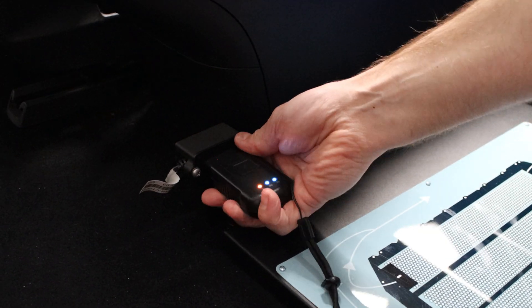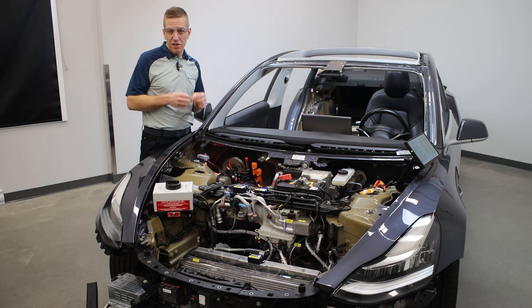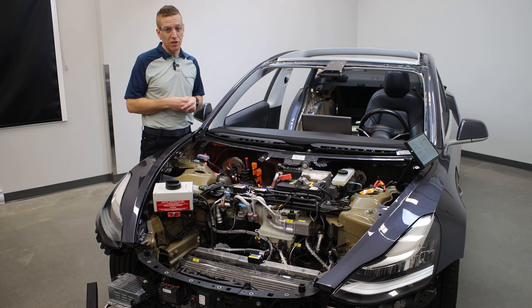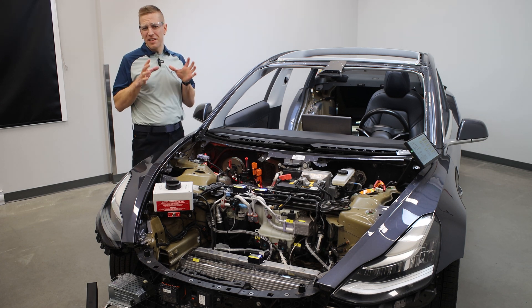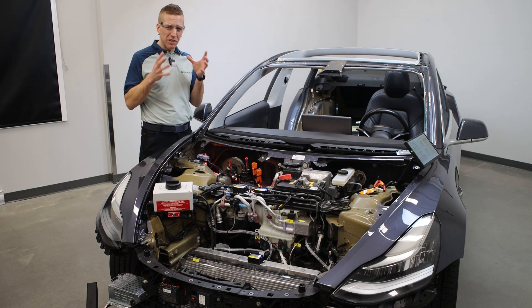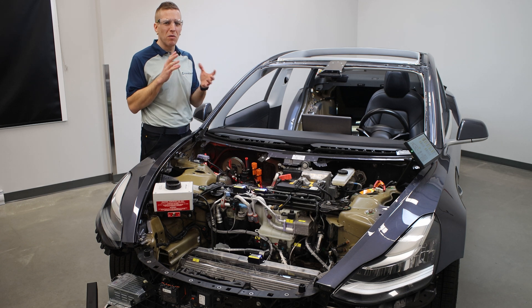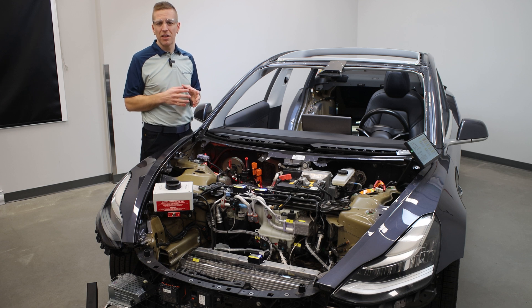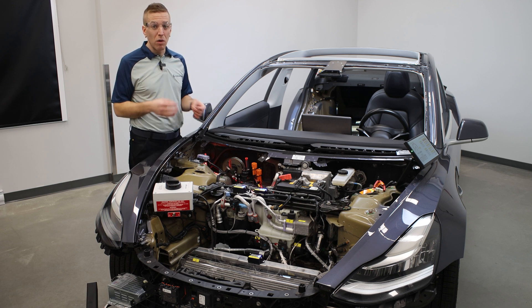We've added an OBD2 data link connector and a suggested mobile application where you can see data PIDs for the last battery information prior to removal. And now — this is probably the most important part. In the development process, we started to really dream about what we would want to do. We asked ourselves what it would be like to take a full class of students on a road test. What would we talk about? What would we teach?